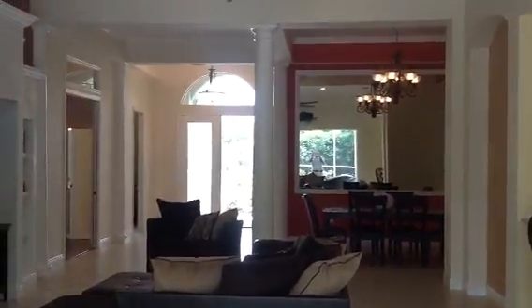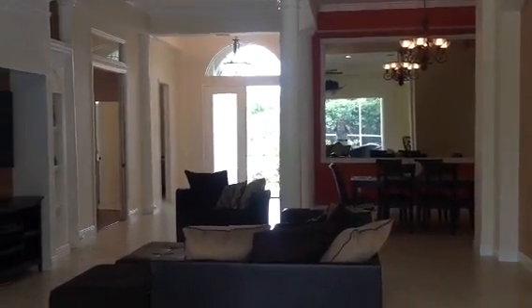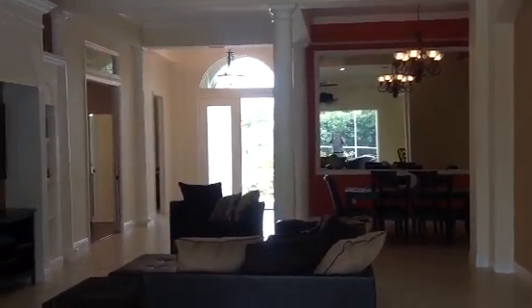Thank you very much for previewing my home at 8509 19th Avenue NW in beautiful Wisteria Park. Asking price $374,900. I look forward to showing it to you in person.